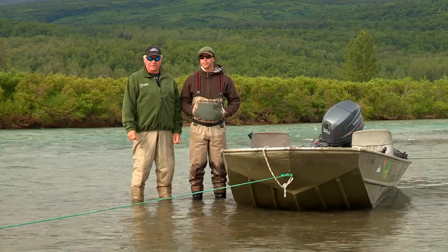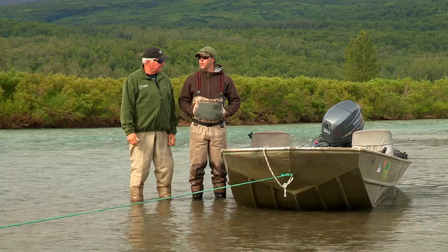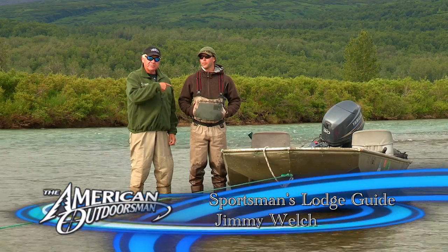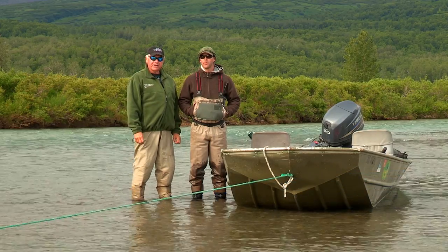This morning we're here on the Kamishak River. We just came up on a nice float plane ride — about 35 minutes, so about eight miles or so up the river. Let me introduce Jimmy. Jimmy is our favorite guide. We fish with him each year and he understands all these rivers, this basin, and the watershed area.